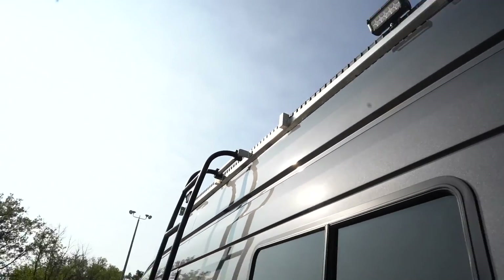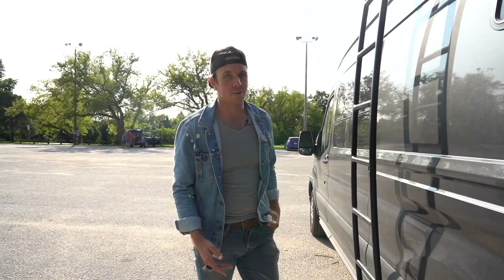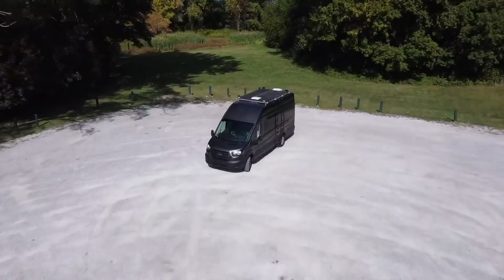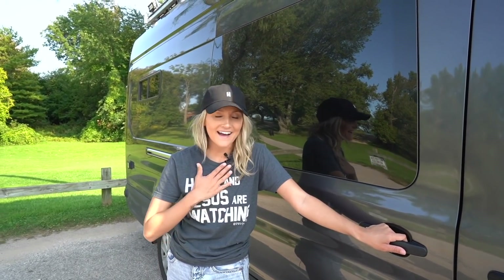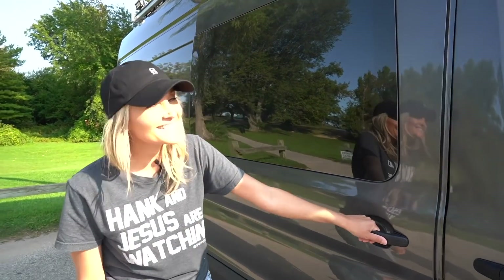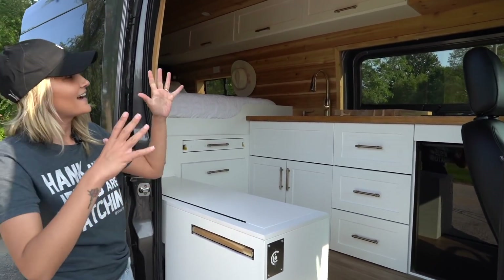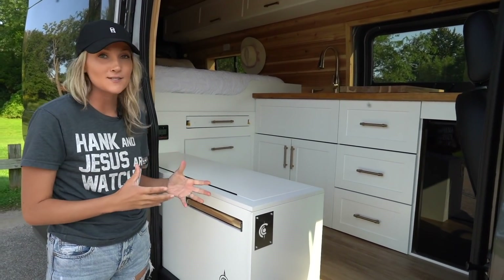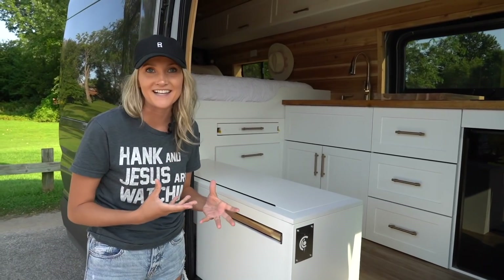That is it for the outside. Now that Eric is done showing you the outside of the van, I have the privilege to show you the inside. Here it is — I am seriously obsessed with our brand new home. I love it so much. I never thought that I would say that about living in a van, but here I am saying it.